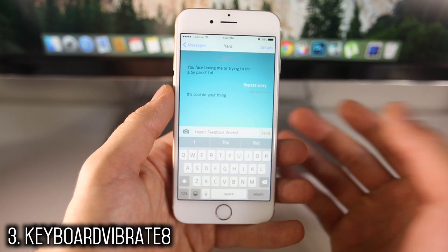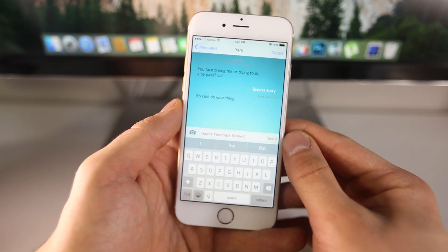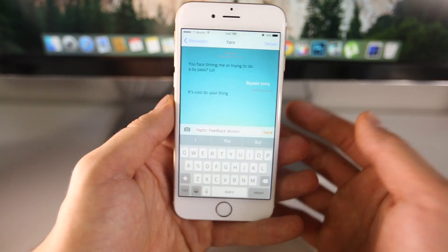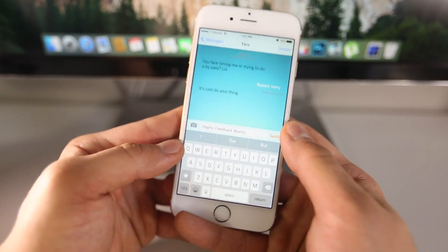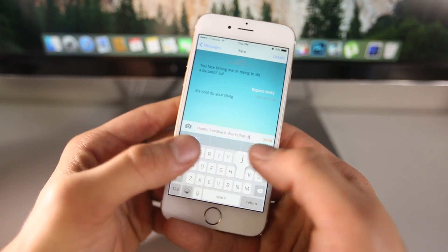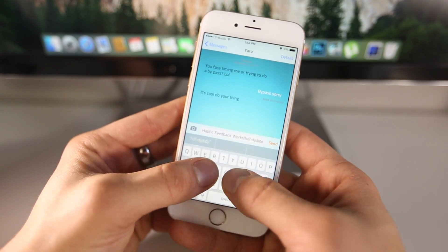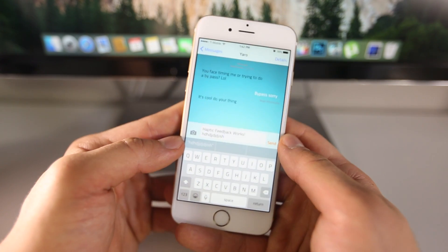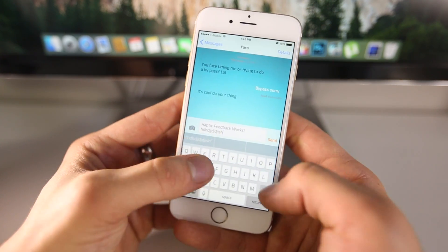Another really cool one is called Keyboard Vibrate 8. Can you guys guess what that might be? It's pretty much haptic feedback for iOS 8 — a feature that's standard on most Android phones but Apple is kind of lacking. Some people like to have feedback when typing, and Keyboard Vibrate 8 brings haptic feedback, very responsive and very nice, to iOS 8. When I type, I get this nice little response; the vibrate motor does spin a little bit, and it feels like I'm actually pressing a button. It's absolutely free and I definitely recommend it — available in the Cydia App Store.